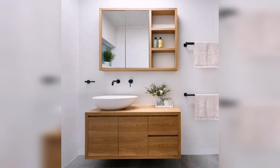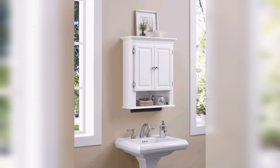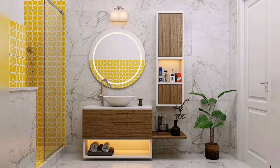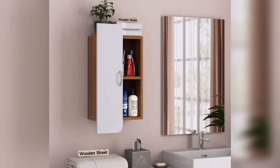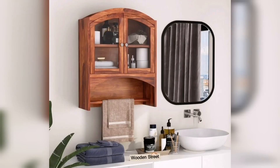Hi guys, welcome to my YouTube channel. When it comes to bathroom design, choosing the right cabinets can make a significant impact on both aesthetics and functionality. Wooden cabinets offer a style and timeless option that adds warmth, elegance, and character to any bathroom space. In this video, we will explore different wooden cabinet designs that will help you create a stunning bathroom.